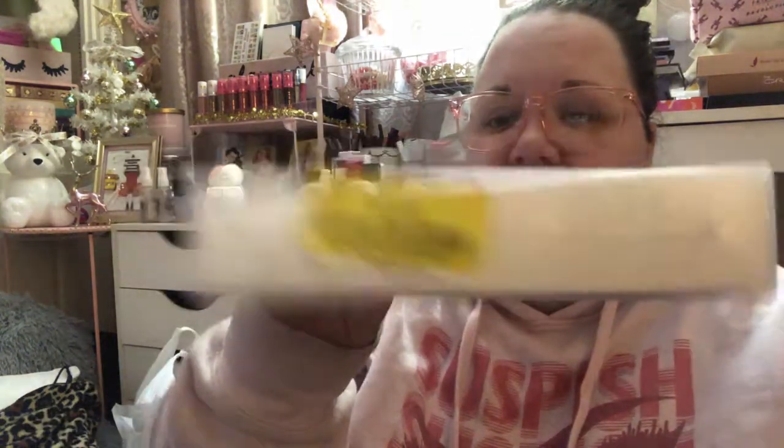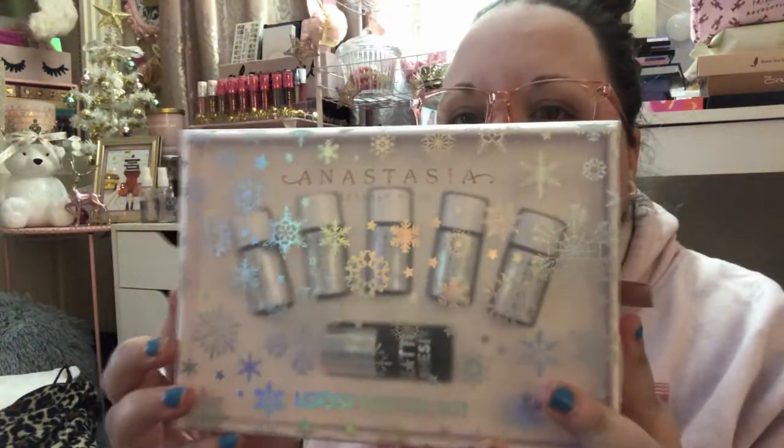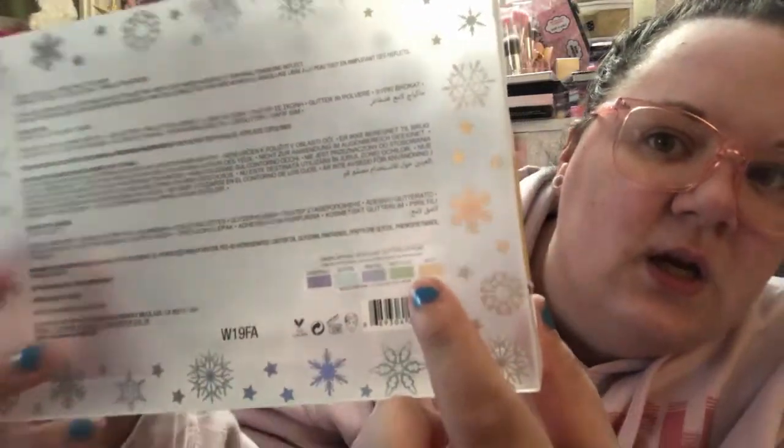A couple of clearance items I was super excited about — my store had received a ton of these. At full price it was $19.99 but they marked it down to $7, so I went for it. If nothing else, I could leave it in the packaging and put it out as decor around Christmas time. This is the Anastasia Beverly Hills Loose Glitter Kit — it comes with five glitters and a glitter adhesive. The five shades are Snowfall, Glisten, Frosted, Mistletoe, and Jolly. They all look similar to the naked eye, but when applied they're iridescent glitters.